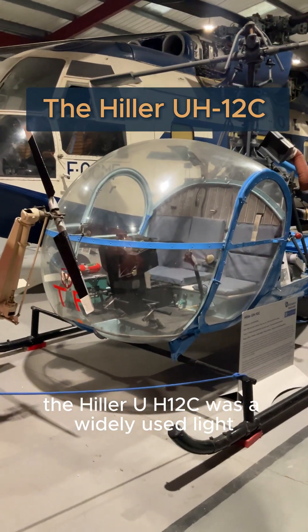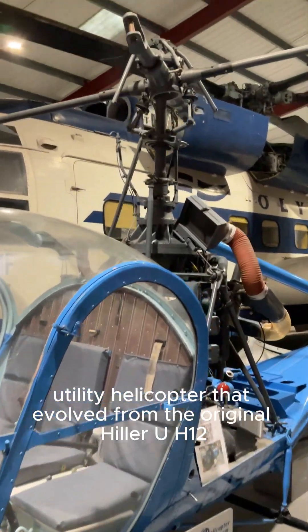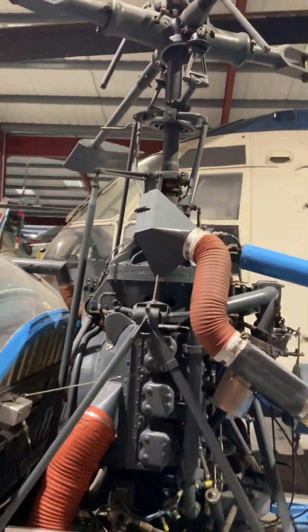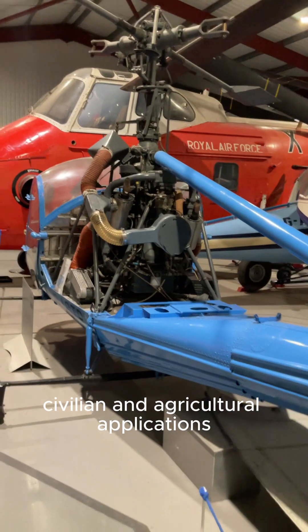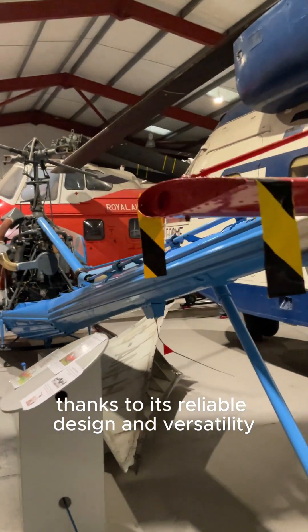The Hiller UH-12C was a widely used light utility helicopter that evolved from the original Hiller UH-12, first developed in the 1940s. Entering service in the 1950s, the UH-12C became popular for military, civilian, and agricultural applications thanks to its reliable design and versatility.